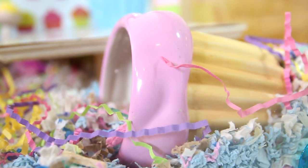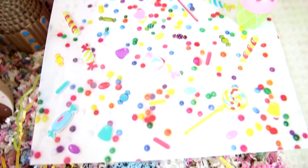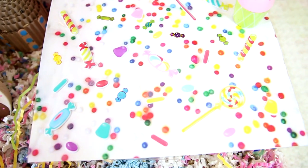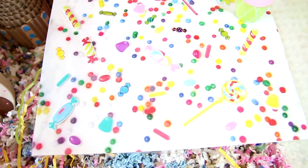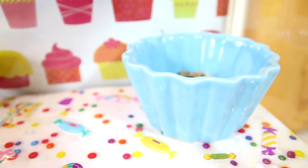Starting off right here is the ceramic cupcake flower pot. Right here is a DIY wooden platform with scrapbooking paper and candy stickers wrapped in packaging tape on top. In the corner is this blue cupcake food bowl.